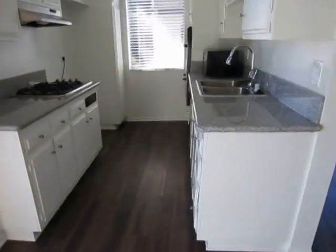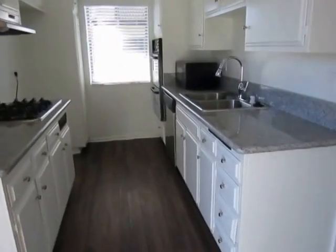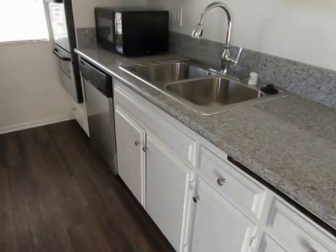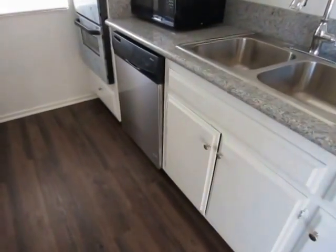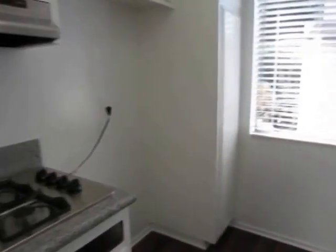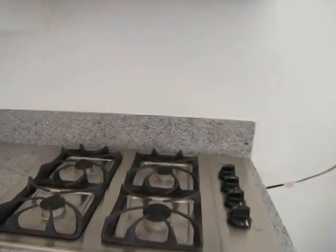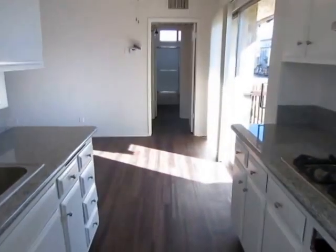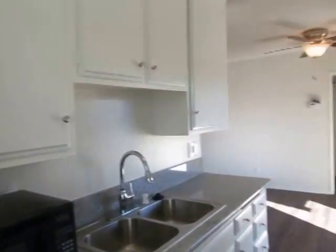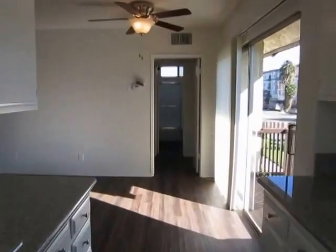It has a beautifully updated kitchen with granite countertops and new appliances included: dishwasher, microwave, double oven, and stovetop. There is plenty of cabinet space, and off the kitchen is a dining area.